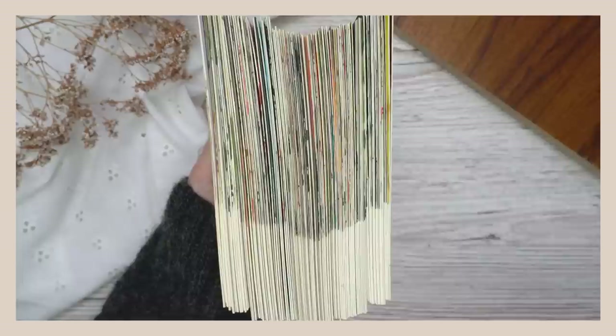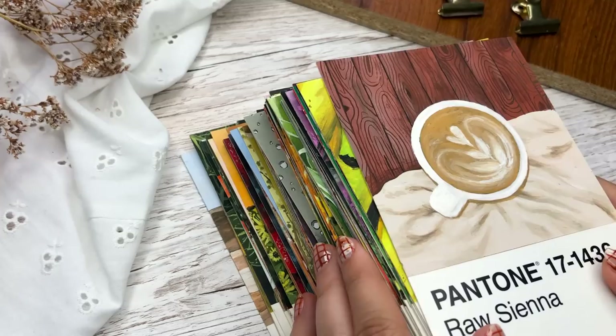Hi friends, this is Dina and welcome to my new video. I'm really excited about this video because I'm finally going to be showing you all of my 100 painted Pantone postcards.